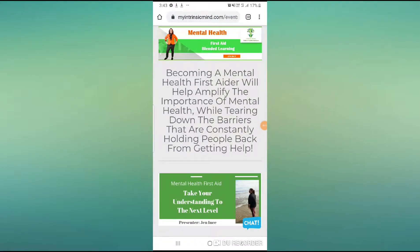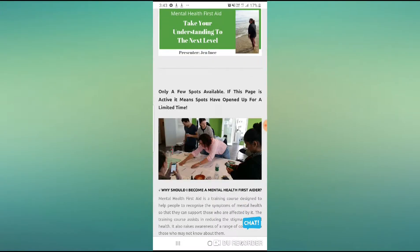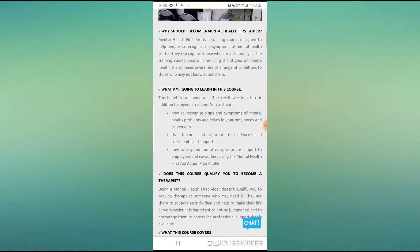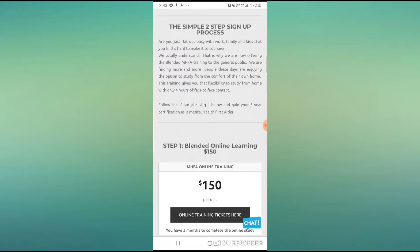Hello and welcome. This is for people that are interested in doing the mental health first aid blended learning training. We're actually on the site now where you can purchase your tickets. Come down and read a little bit more about the event and everything that's included, and as you scroll down it will say the simple two-step signup process.